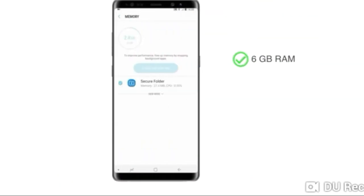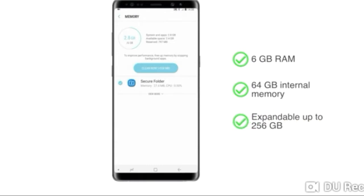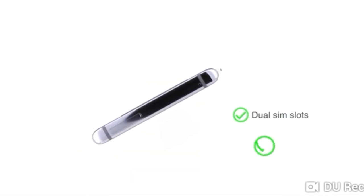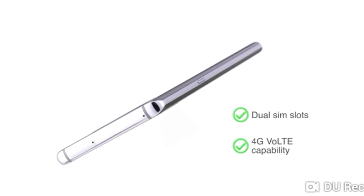This phone has 6GB RAM for seamless operation and 64GB internal memory, which can be expanded up to 256GB using a micro SD card. The Samsung Galaxy Note 8 has dual SIM slots, both supporting 4G VoLTE capability.